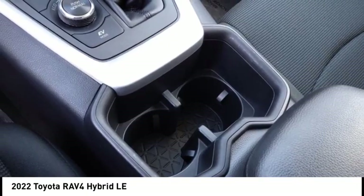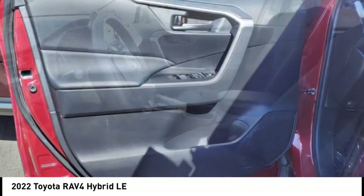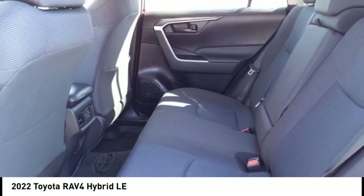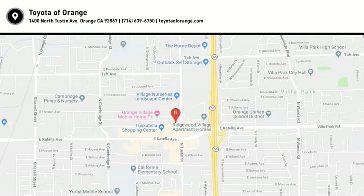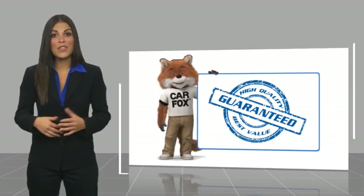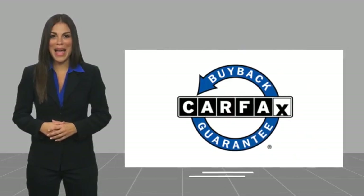Searching for a dependable vehicle that looks great too? You've found it. So stop in today. This is a one-owner vehicle with a Carfax Vehicle History Report. Be sure to find a complimentary copy of this report online or contact the dealership. This vehicle qualifies for the Carfax Buy Back Guarantee.